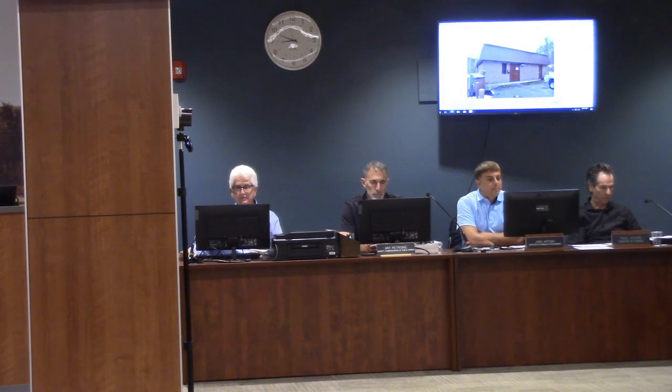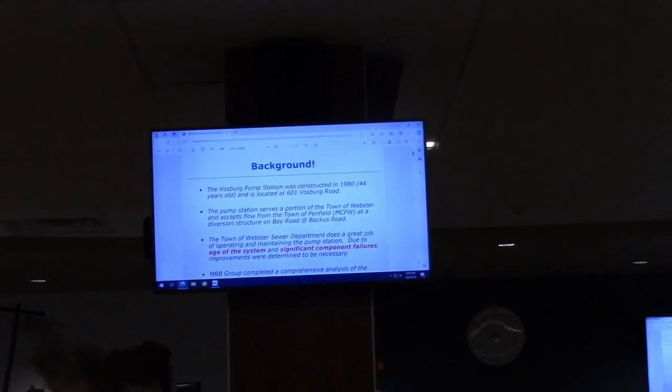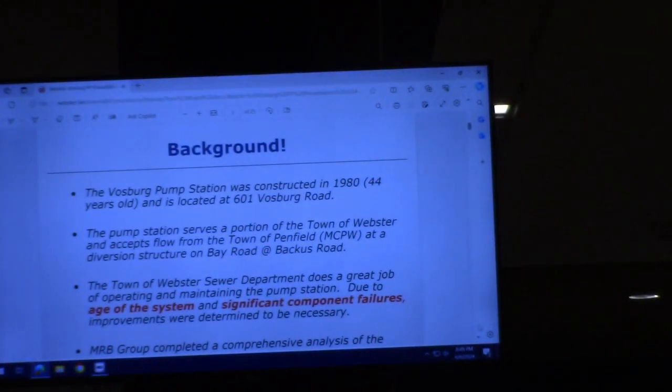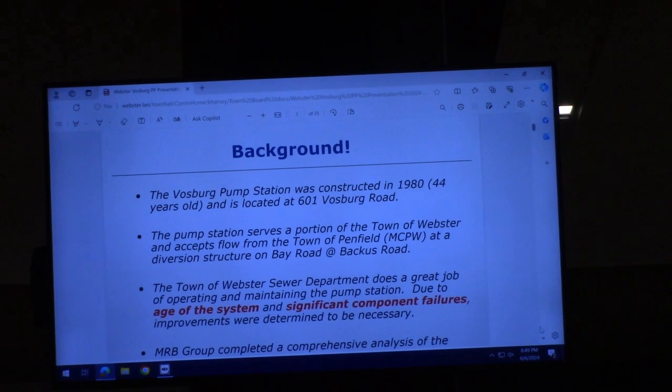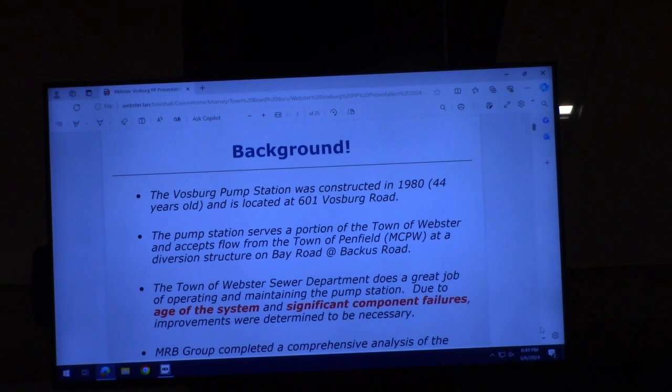It was constructed in 1980, 44 years ago, and it's located at 601 Vosberg Road. The pump station serves a portion of the town of Webster, and also accepts flow from a portion of the town of Penfield through Monroe County Pure Water's bridge structure.